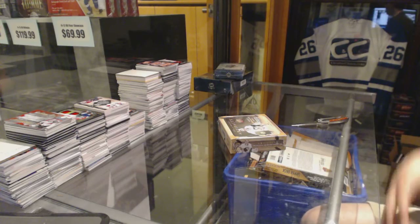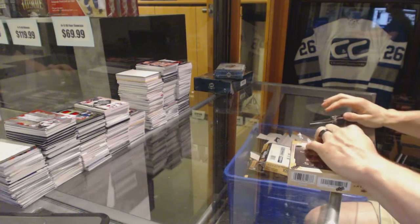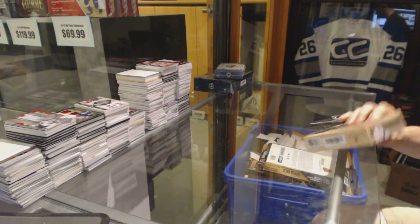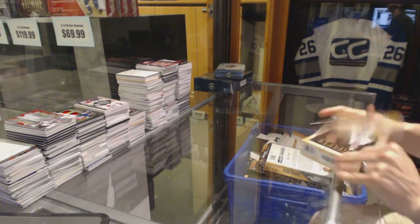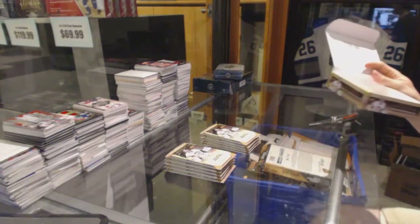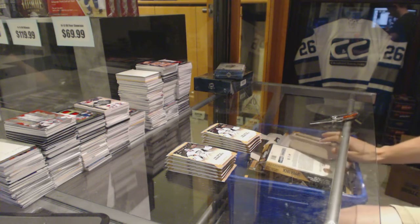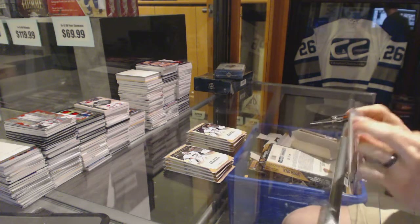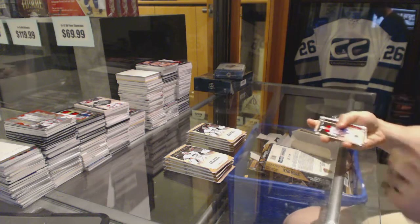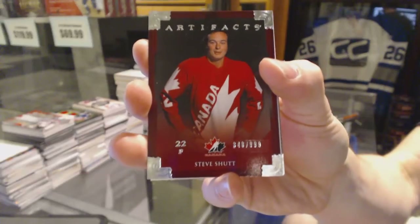Here you go Michael M — 8108, 3-box break: 2013-14 Artifacts, 2013-14 Ultimate, and 2014-15 Upper Deck The Cup. Good luck buddy. All right, we've got a Team Canada insert, $9.99, Steve Shutt.